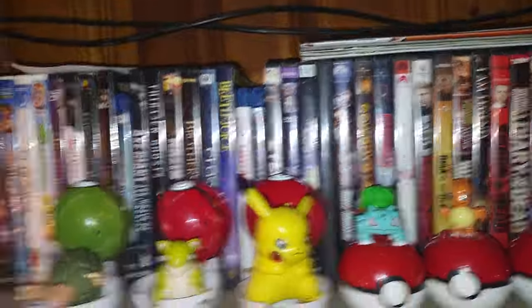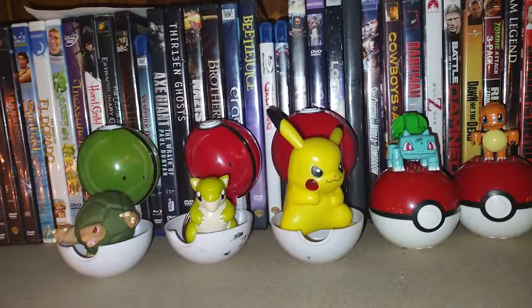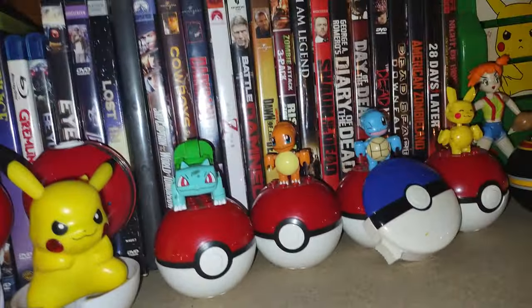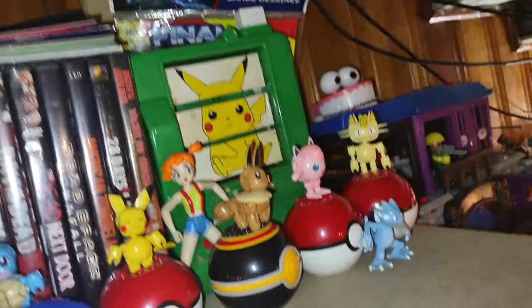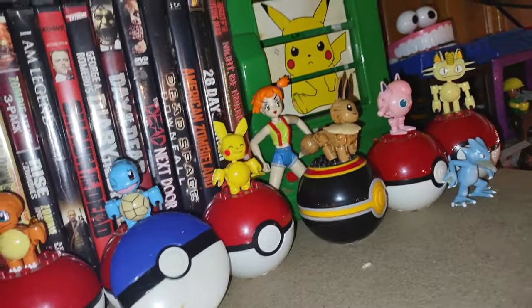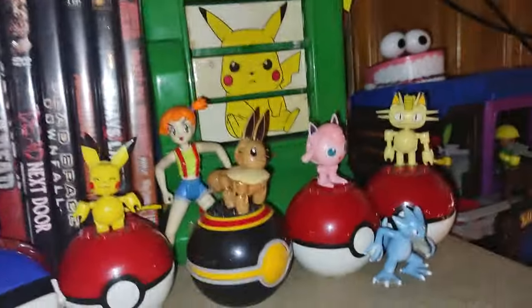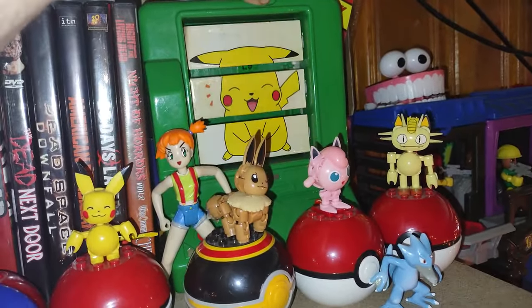Up here is my original first-season Pokémon collection. We got Golem, Sandshrew, Pikachu, Bulbasaur, Charmander, Squirtle, Pikachu again, Eevee, Jigglypuff, Meowth, Golduck, and of course Misty and the Pokémon calling machine. That's from the mid-2000s Pokémon collection — I just love Pokémon that much.